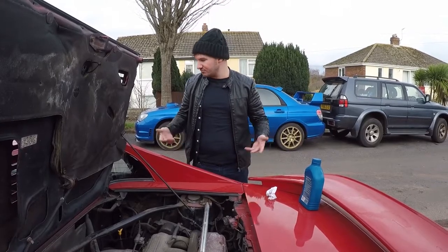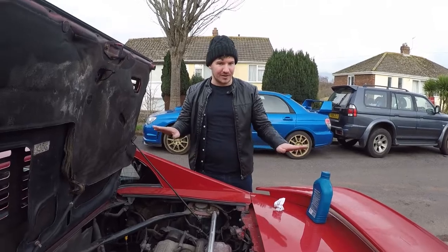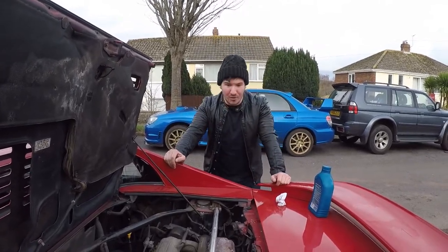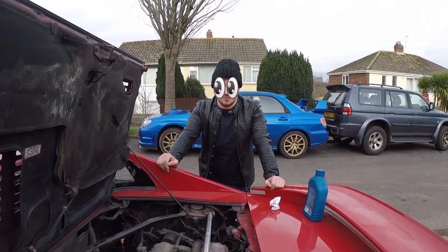The engine's a little bit rattly. We've just put 600ml of oil in it — it was probably empty, but that's likely cured the issue. Fuel economy's good though; came back from Manchester for about 35 quid, doing 70 miles an hour.